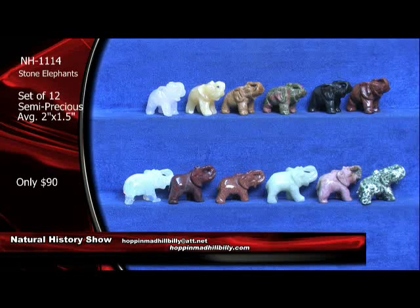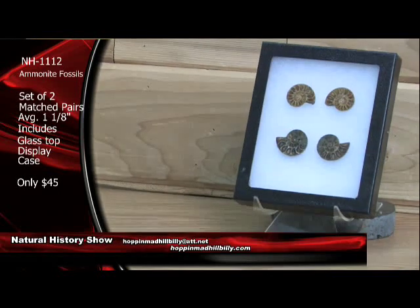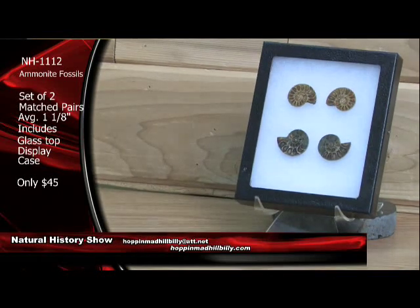Let's take a look at these beauties right here — these are some ammonite fossils, and these are killer plus. You're looking at two sets here — two matched pairs. So you're going to get actually four ammonites. What they've done here is they've cut and polished these ammonite fossils. These are from Madagascar. You're looking at dinosaur age, Cretaceous period, about 100 million years old from Madagascar. These are going to come with a glass top display case.